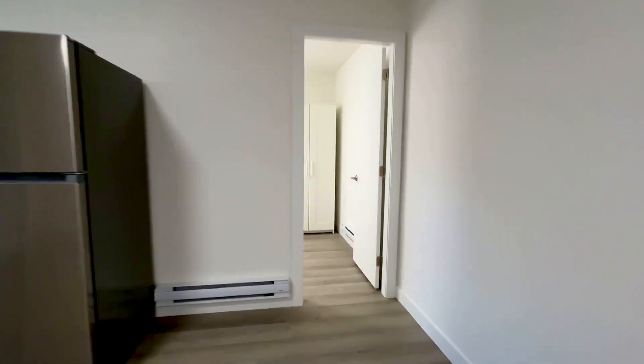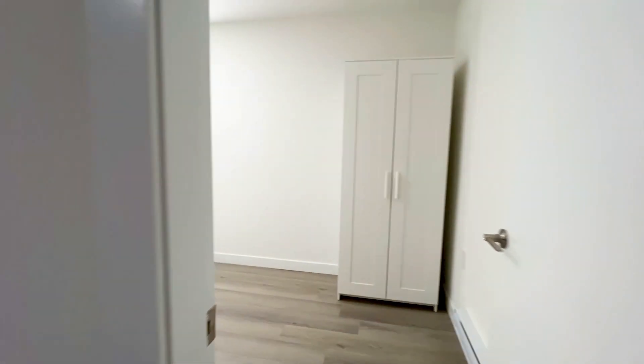As you do come across, you come into your first bedroom. Very spacious closet.